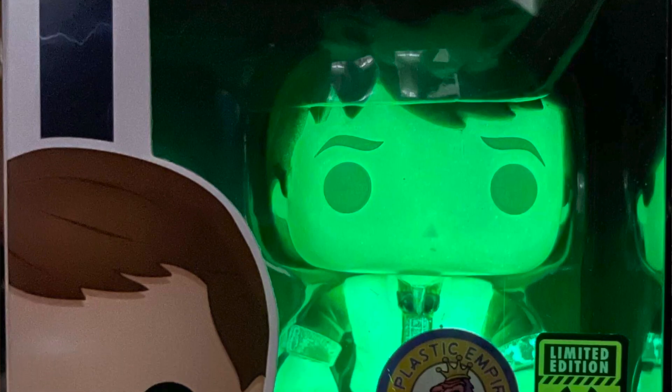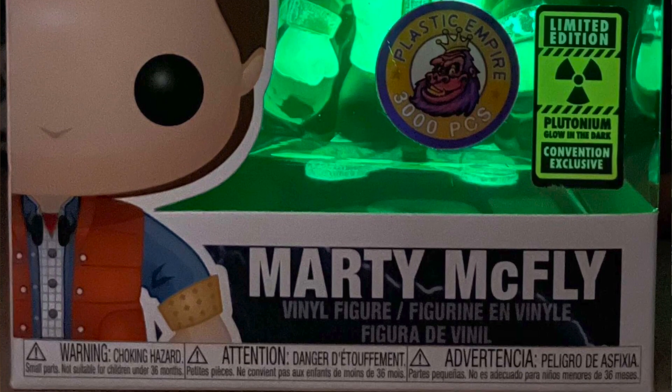Another example is the Plastic Empire Plutonium Marty McFly, limited to 3,000 pieces. I originally had the opportunity to buy this pop at around $400 on the secondary market, which was very expensive and not in my price range. But the value of that pop — released about two to three years ago — has gained over $300 in value. So even if you paid a lot for that pop, because it's a limited piece and it's been out for a while, the price has really skyrocketed to where you'd be able to make a profit off it.